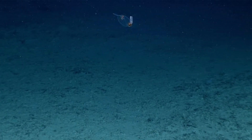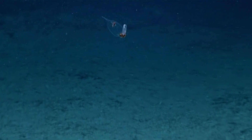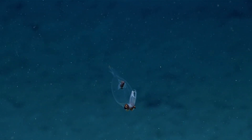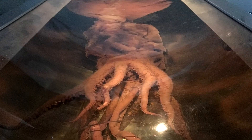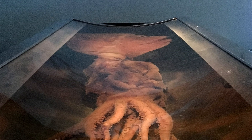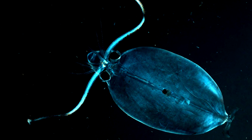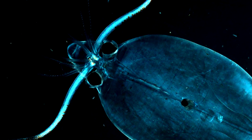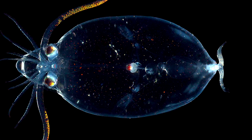Longtime viewers of the show may remember that name from a previous episode on the colossal squid — these animals are one in the same. Colossal squid are classified in the glass squid family. Glass squids are distinct from other squids because of the connections of their heads to the mantle and funnel; it has nothing to do with their transparent nature.